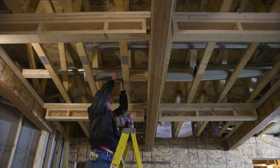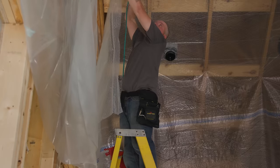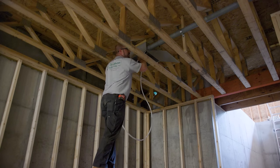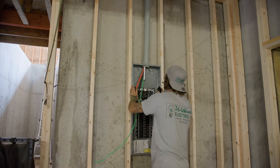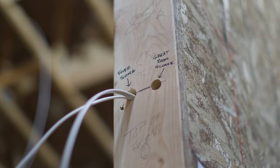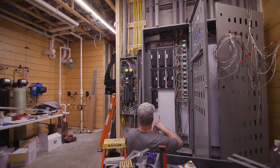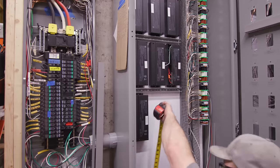Before we can dive into the exciting finishes and aesthetic details, there are some essential elements that need to be taken care of behind the scenes. The electricians have been hard at work, ensuring that all the necessary wiring and infrastructure are in place. They are also preparing for the integration of smart home technologies that will bring convenience to every corner of this remarkable home.